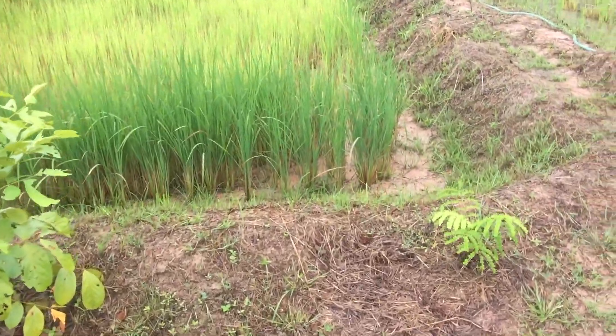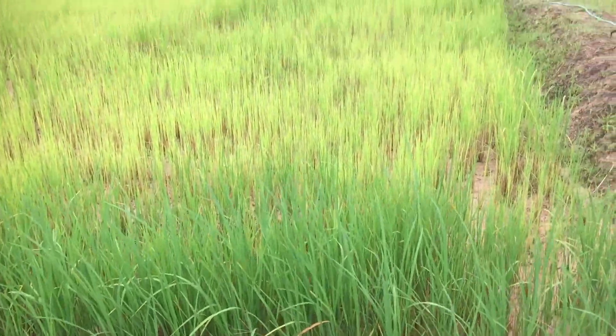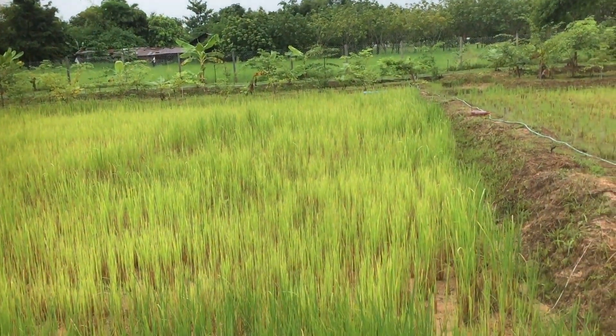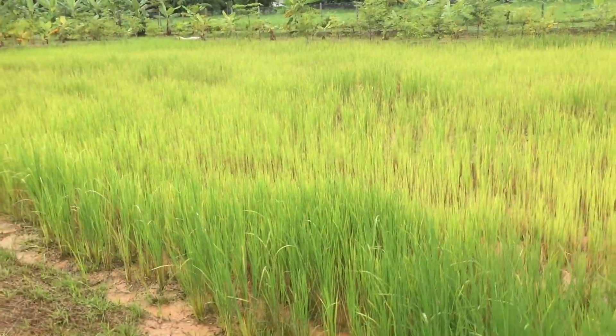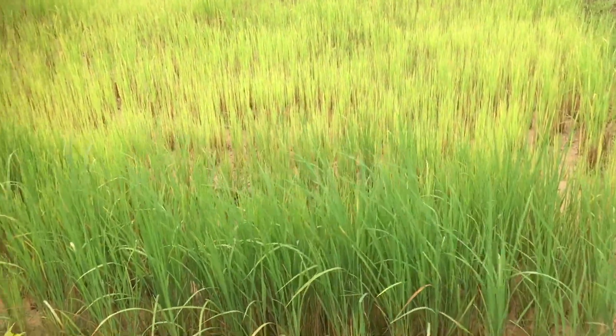Look at the height of this rice. She's cut some of that as well, though maybe not at the edges here. That's quite tall at the edges.